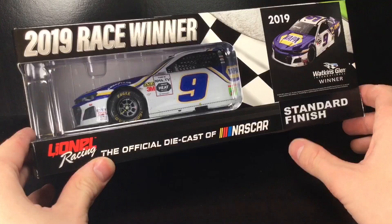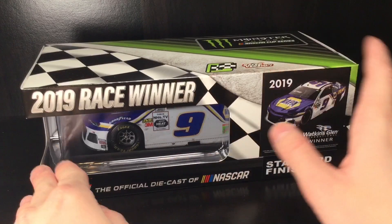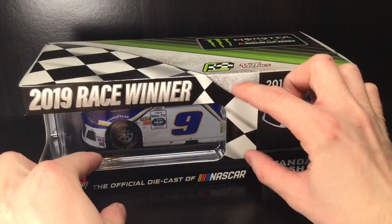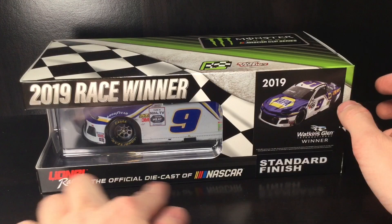This is the first Napa Auto Parts 1:24 I've gotten. I'm very intrigued to see how the whole paint scheme is. So this is the front of the box — you got the car in kind of a preview window. I kind of wish it was a little bit further back to give it a little bit more detail. You have 2019 Race Winner and the Chase Elliott car, the official Diecast of NASCAR. Standard finish ARC — I'm not about to pay $120 for an Elite Autographed car.